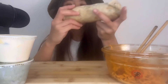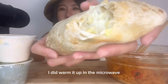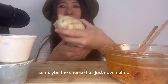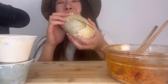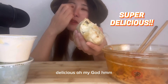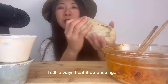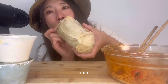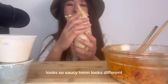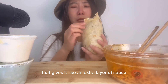Bon appetit. Let's take our first bite. I did warm it up in the microwave because I got it a while ago, so maybe the cheese has just now melted. It looks delicious. I like my food super hot, so even if I take it home I always heat it up once again. It looks so saucy and different. I think that's the cheese melting — it gives it like an extra layer of sauce.